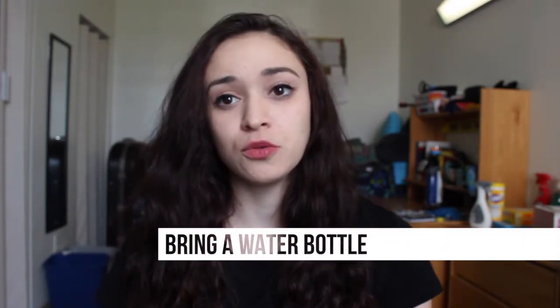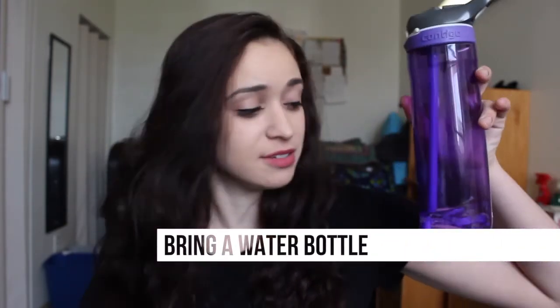My next tip is to bring a water bottle — this needs to be filled up obviously — but bring a water bottle because you need to drink water. You're on your feet all day, you're moving around, and it's just easier if you have your own water.